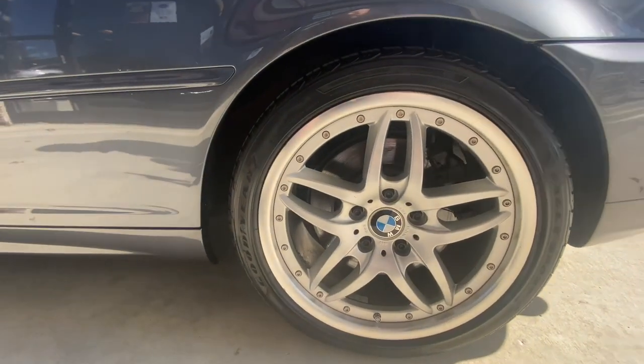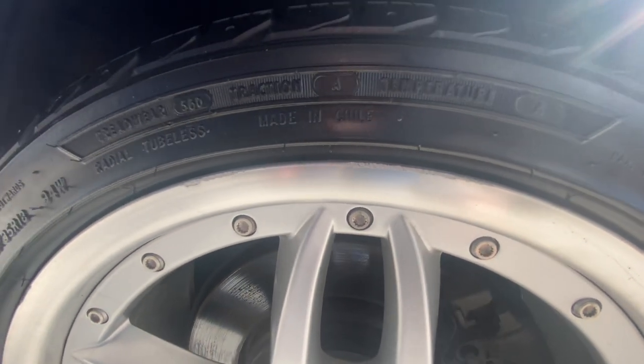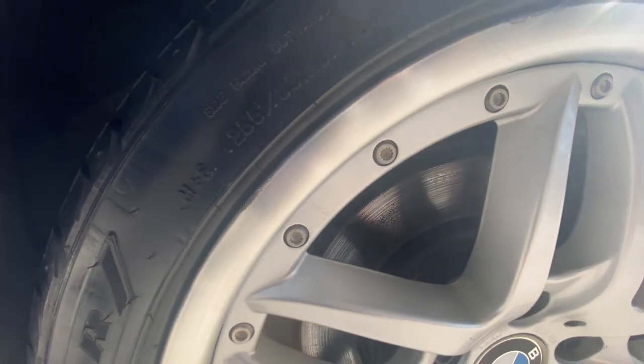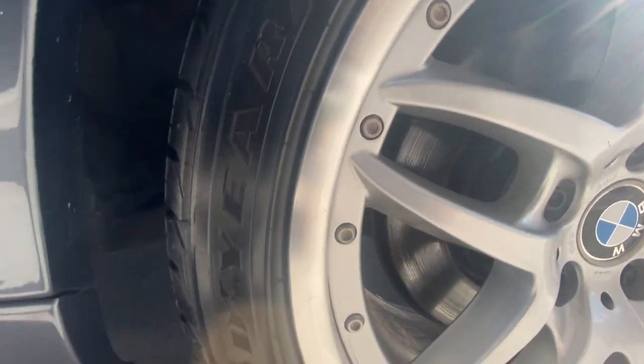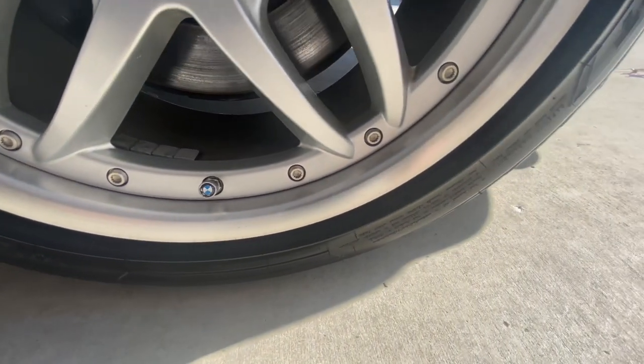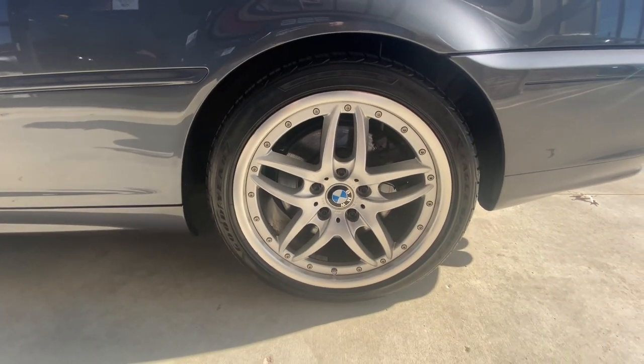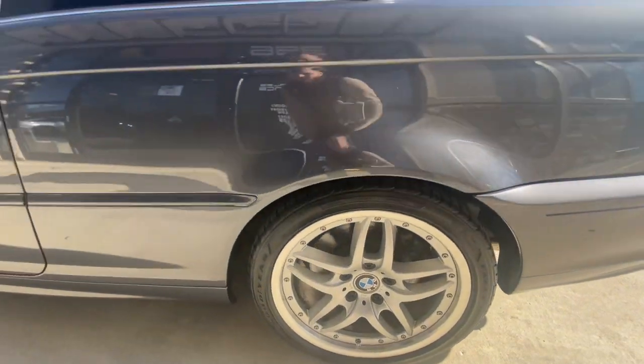Back here to the driver rear — a little bit of the same curb rash on the lip. Again, pretty good shape given the age, no corrosion, no pitting.